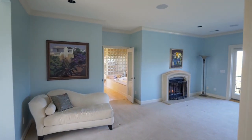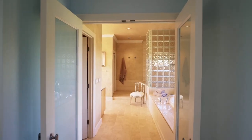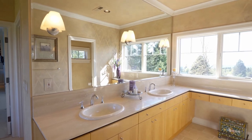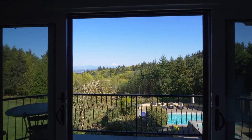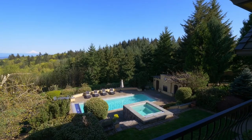Your spacious master suite extends to the full width of the house. You can recharge in the master bath with heated, tumbled travertine floors, a jetted tub, and dual-headed shower. The full window wall opens to the private slate balcony, where you can wake up to amazing views.